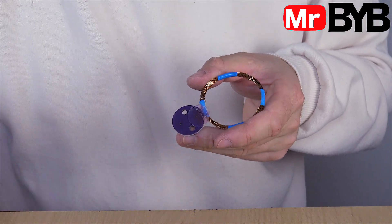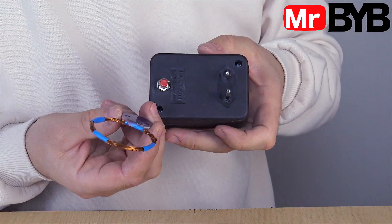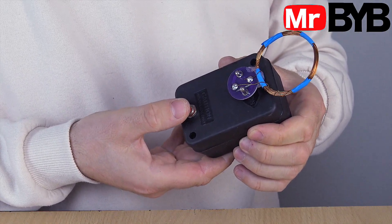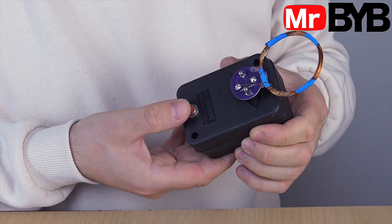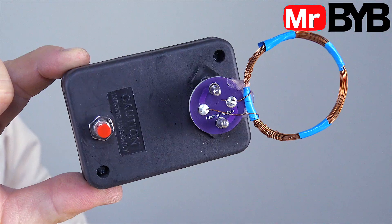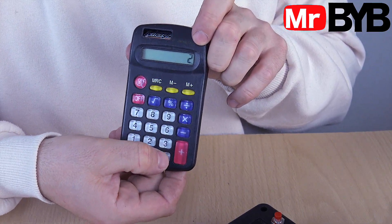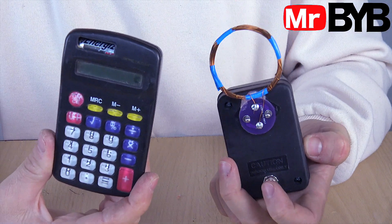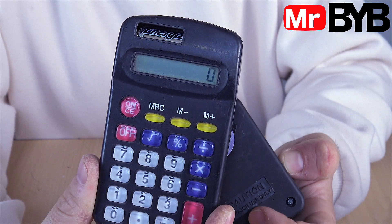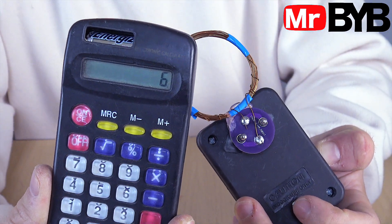The range and effectiveness depend on the coil — the number of turns, its diameter, and the properties of the pulse generator. Our coil connects through the electronic board and is removable. This allows us to prepare coils of different diameters in advance and easily swap them to achieve different ranges, so we can experiment and find the optimal setup without modifying the entire device.